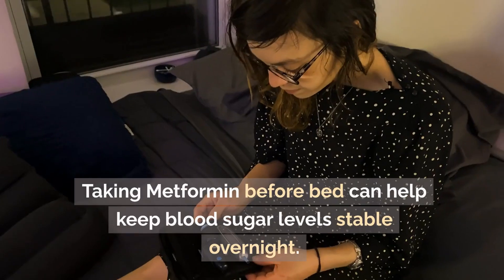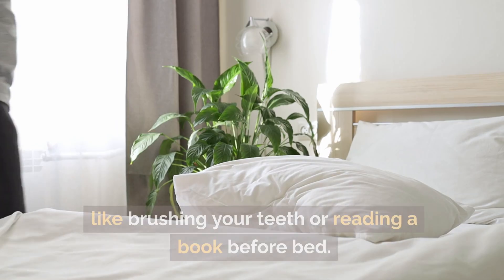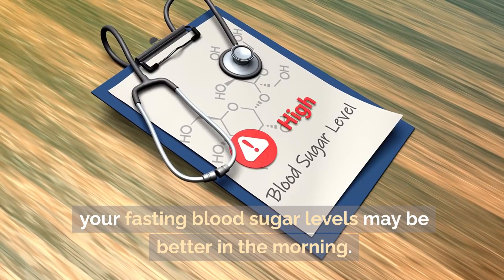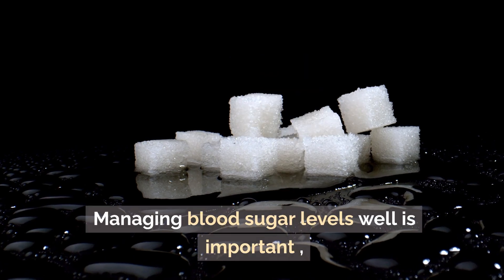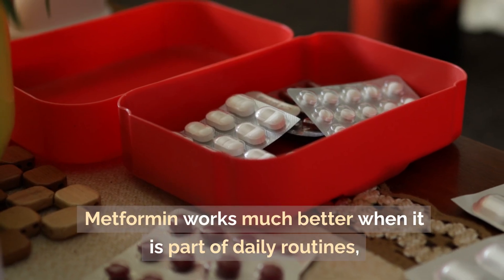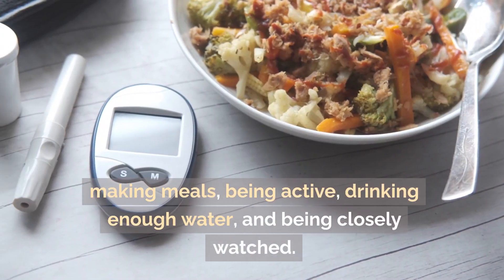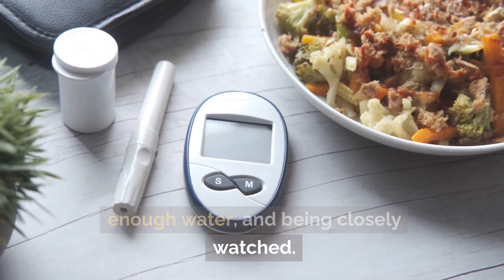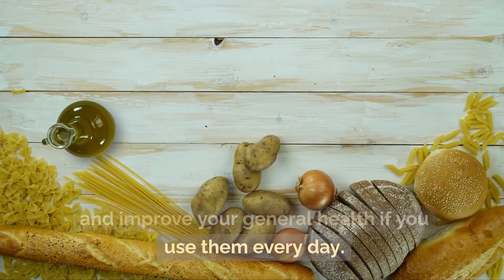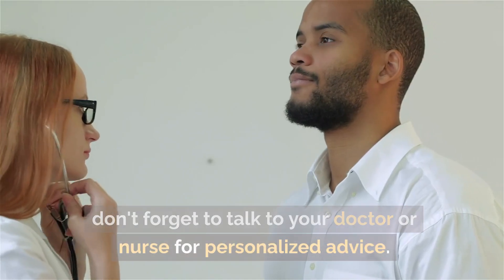Bedtime routine. Taking metformin before bed can help keep blood sugar levels stable overnight. Make it a part of your bedtime habit, like brushing your teeth or reading a book. If you always take your medicine before bed, your fasting blood sugar levels may be better in the morning. Metformin works much better when it is part of daily routines like getting ready for bed, getting up in the morning, making meals, being active, drinking enough water, and being closely monitored. Talk to your doctor or nurse for personalized advice when adding metformin to your diabetes control plan.